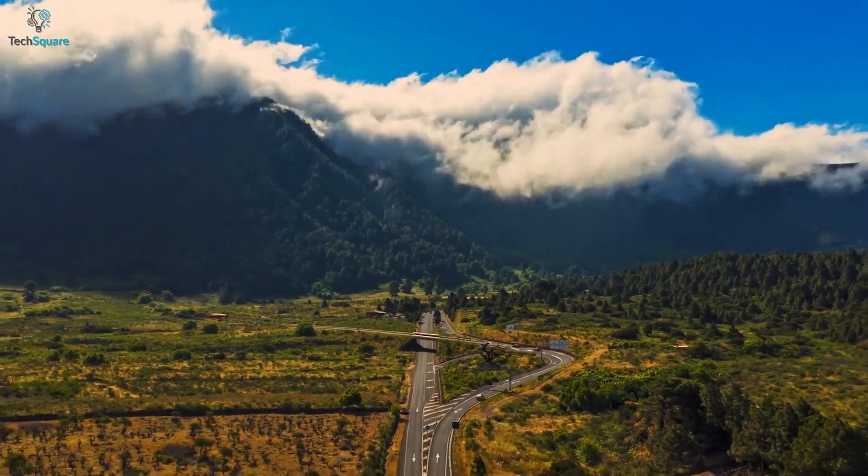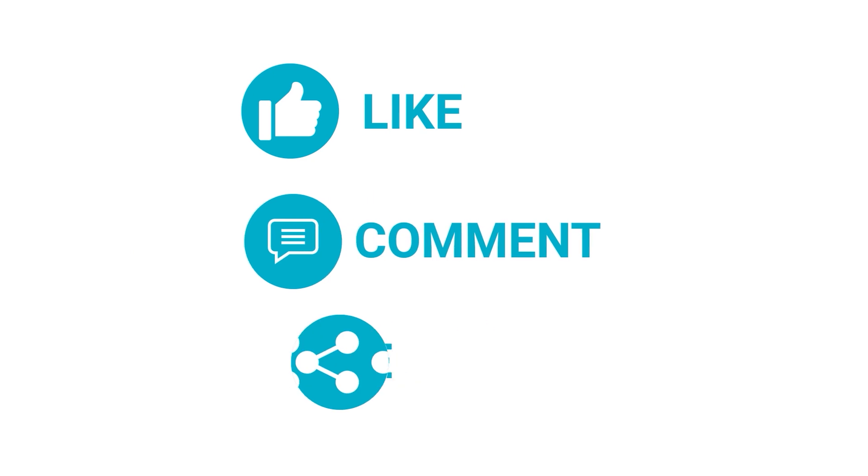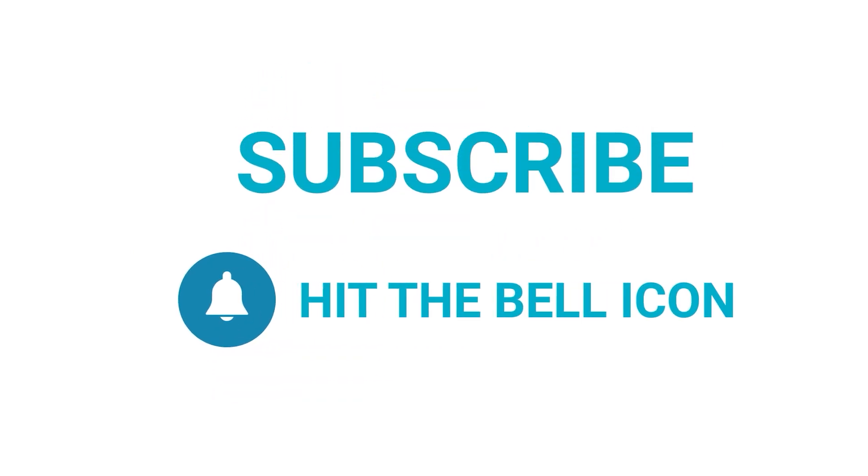What do you think of this new drone? Let us know in the comments below. Like and share with your friends if you find this video helpful, and subscribe to our channel if you want more videos like this on your feed.